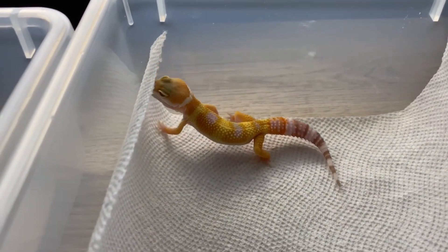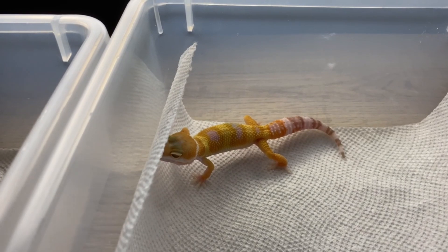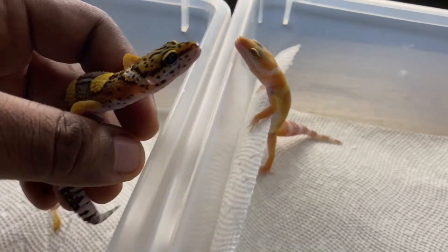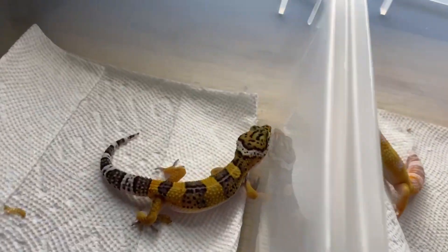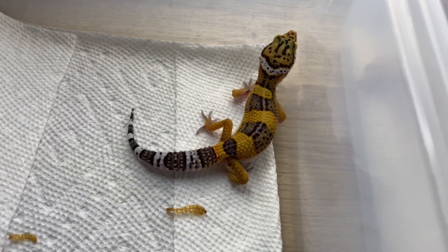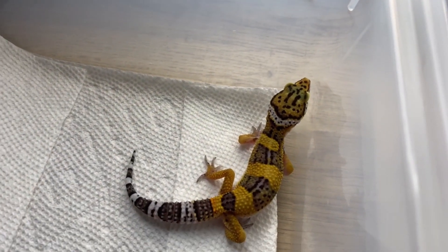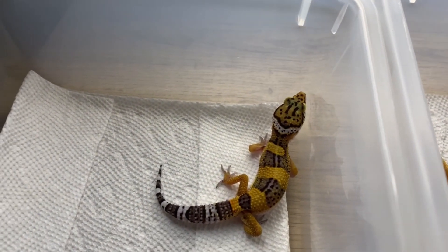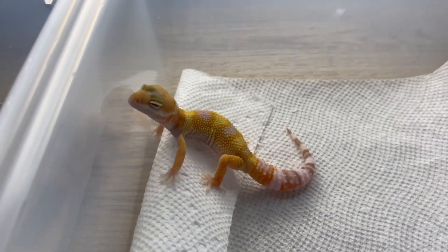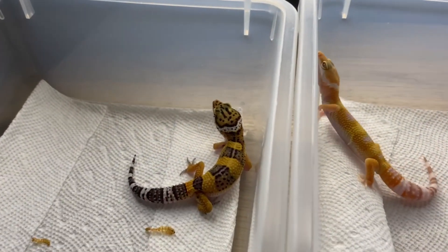Some babies have the raptor eyes and others don't. This other sibling would look like a normal, but he has the trait — absolutely amazing. They're both healthy and doing well.